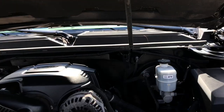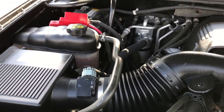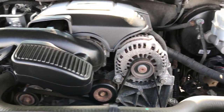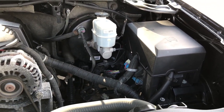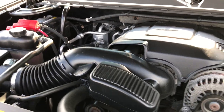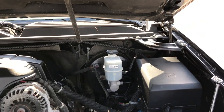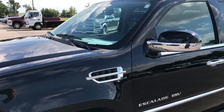Under the hood, we have the 6.2 liter V8 motor. The engine bay is very clean and it runs very smooth. This Escalade has been fully safety inspected by our service shop, has a fresh oil and filter change, all fluids have been checked and topped off, and it is 100% ready to go.